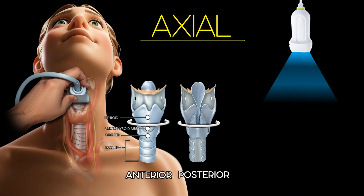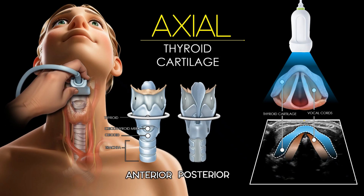The thyroid cartilage is the largest laryngeal cartilage and sits just above the cricothyroid membrane. On axial ultrasound, it appears as a V-shaped or angular hypoechoic structure, more prominent in males due to the sharper angle. It forms the anterior wall of the larynx and serves as an important reference point for identifying the vocal cords and surrounding landmarks.